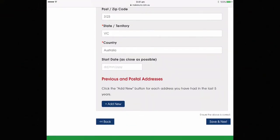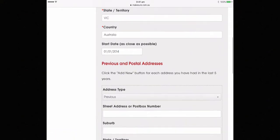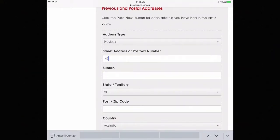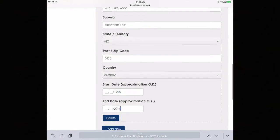For your addresses, we're also looking for up to five years, so please enter the dates. If you have more addresses over that five years, click the add new button as before and enter all the addresses and the dates as near as possible.